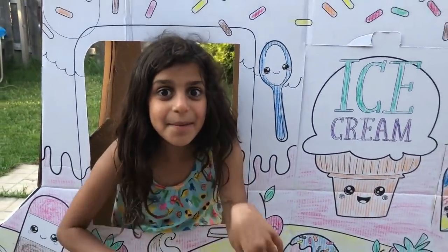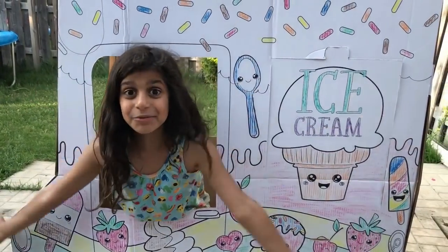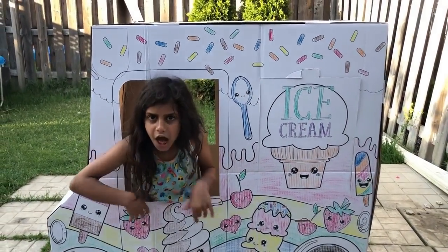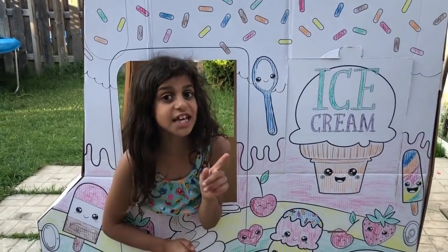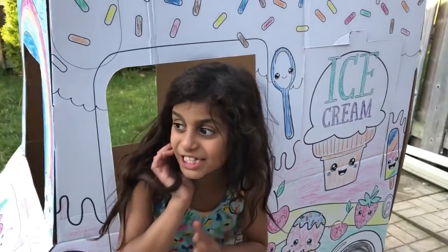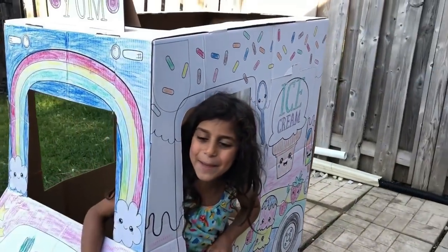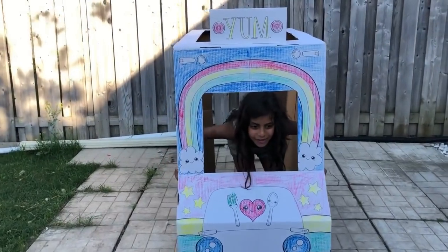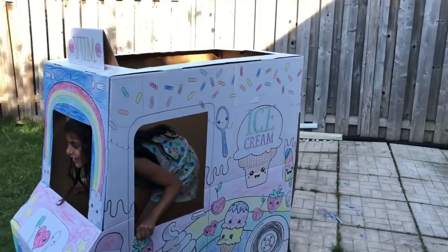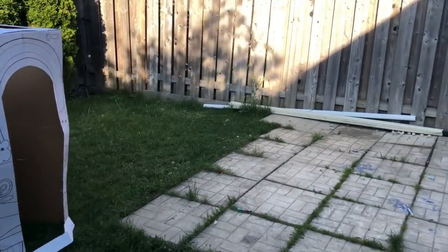Guys! Comment down below if you like my ice cream truck I made. I colored it. And give this video a big thumbs up. And don't forget to hit the notification bell. Bye guys! Come get your delicious ice cream! I'm going to go to another neighborhood. Bye! Bye!